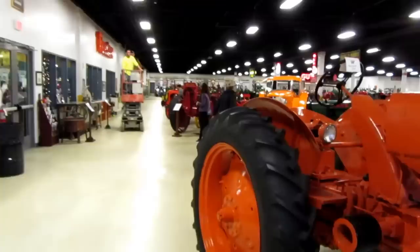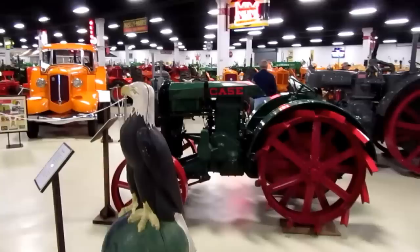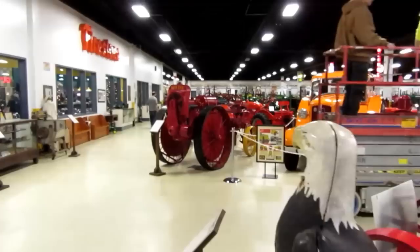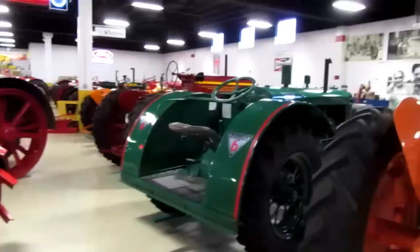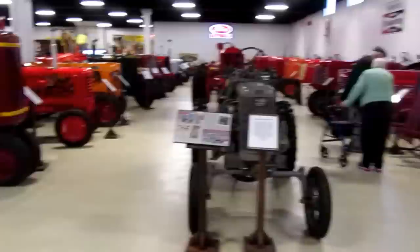This huge tractor museum is a project of the gentleman who was the former owner of the Abilene trucking company. He used part of his wealth to purchase individual tractors and parts of collections — maybe even entire collections — from other tractor collectors and assembled them here. I've been to this museum before, several years ago, shortly after they relocated into this building. Today I'm doing a walkthrough to give you a taste of what it's like. It's definitely a great museum if you like tractors.